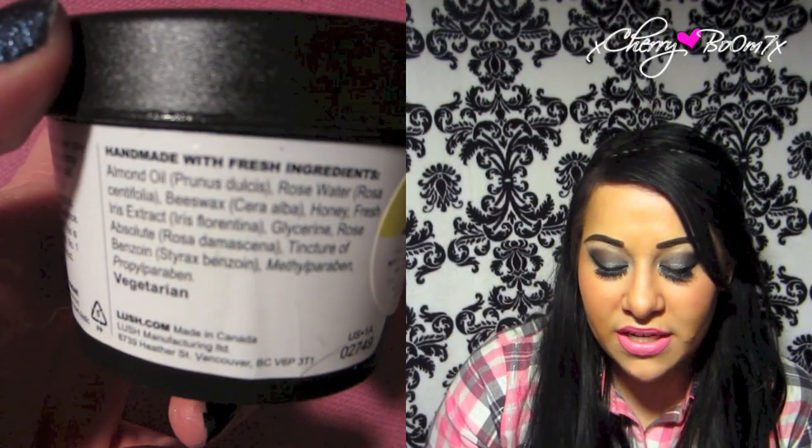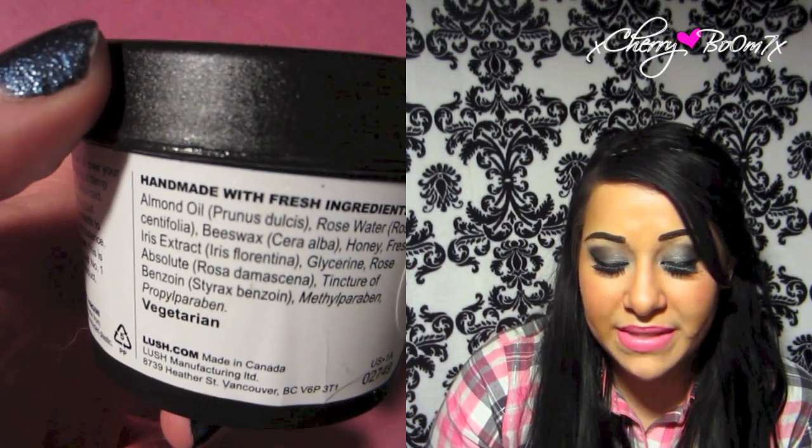I'll read you the ingredients — that's always good to know. At Lush we like to tell you what you're putting on your face, and we are 100% cruelty-free: we do not test on animals and don't even buy from companies that test on animals. The ingredients are: almond oil, rose water, beeswax, honey, fresh iris extract, glycerin, and rose absolute.